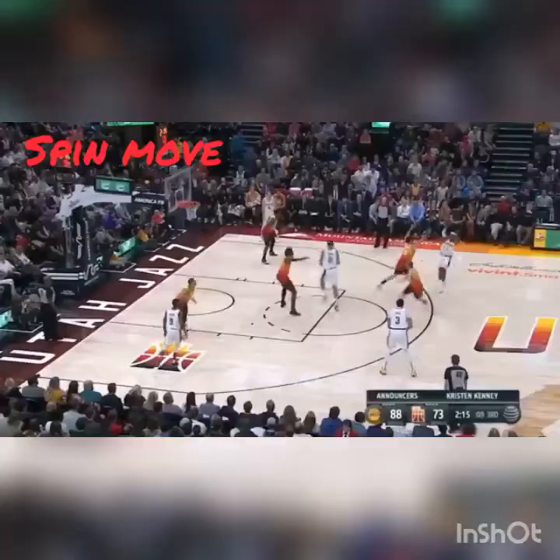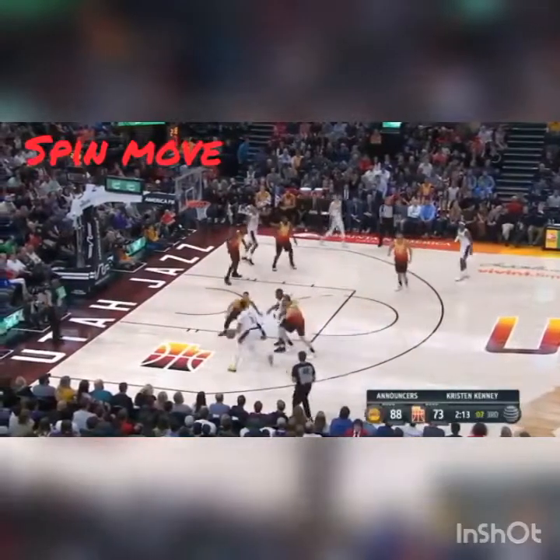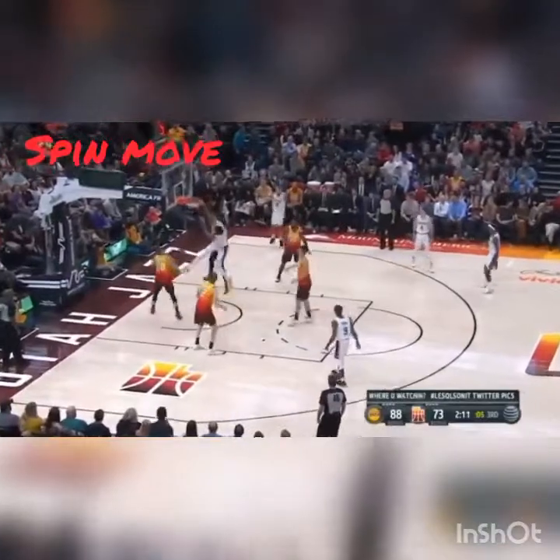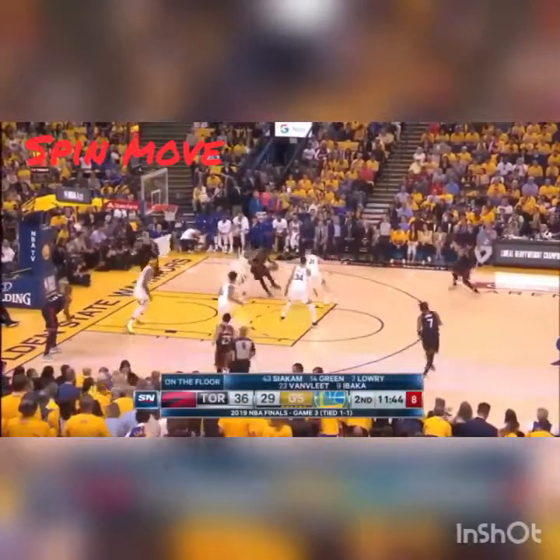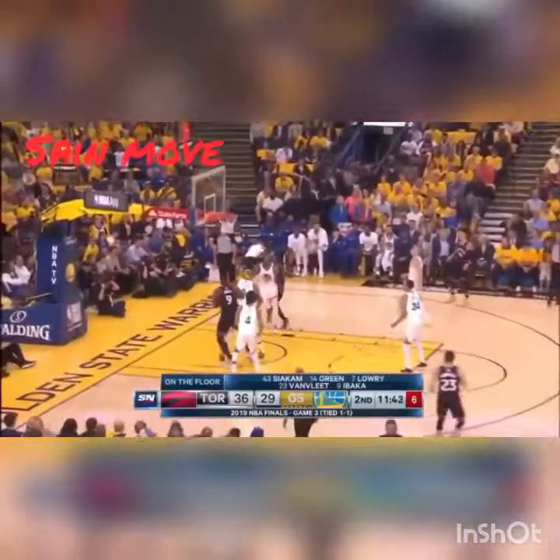Look at that move — oh my goodness! Turns it over, back out to Davis. He takes a look, spins around, hammers it. I think it's now 14-8. Here's Siakam backing in on Iguodala.